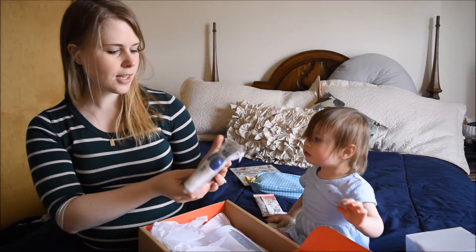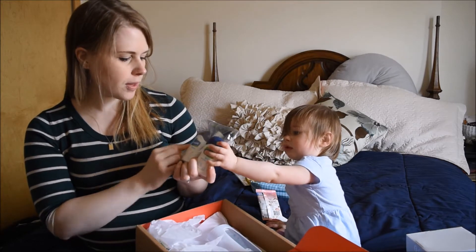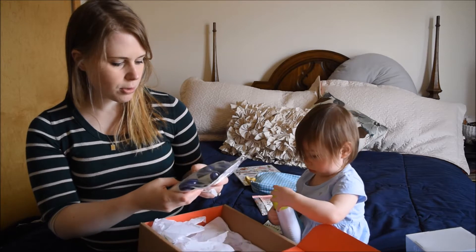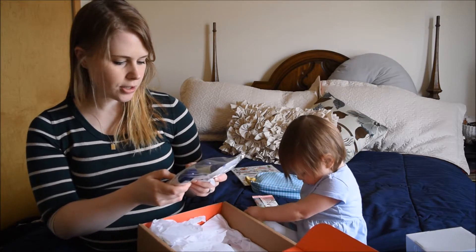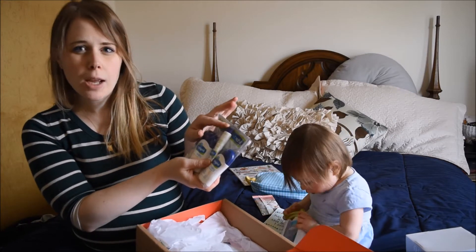They sent a full set of the Cetaphil Baby line. I didn't even know they made stuff like this, but they currently do. So they have daily lotion, moisturizing oil — I don't really know how to use that — wash and shampoo, and then a small little tube of diaper cream.